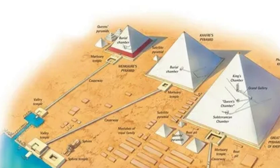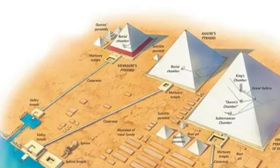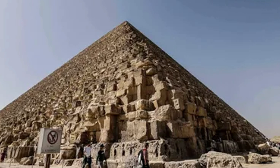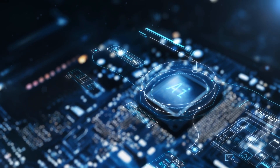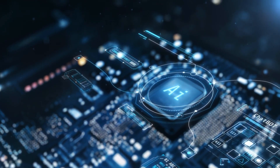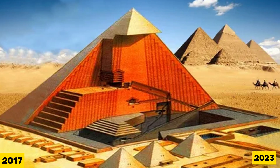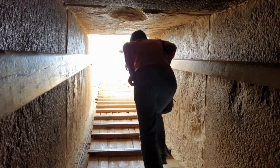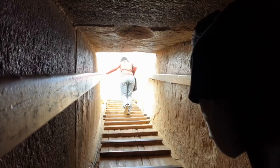Quick recap: cosmic ray muons mapped two hidden spaces inside Khufu's pyramid. A long Big Void sits above the Grand Gallery; a short corridor hides behind the north face chevrons. AI helped clean and model the data; physics did the scan. No artifacts, no breaches — peer-reviewed in 2017 and 2023. Most signs point to stress relief, though smart construction logistics remain possible. Which do you find more convincing: load management or building strategy? And if both are true, what pattern should we expect next — repeating gaps or a single guiding line?